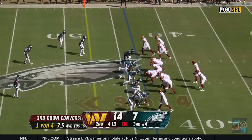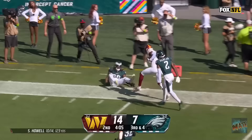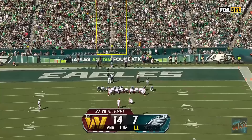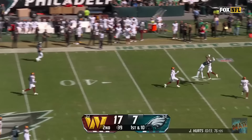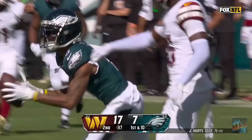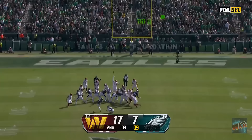Second and eight, Hurts to throw. Under pressure, Chase Young gets to him and hammers him down. Philly showing pressure, they back off and rush only four. Howell steps up and delivers for a first down to De'Ami Brown. Here's the deep ball, got hit as he let it go! To Vente Smith! What a catch!